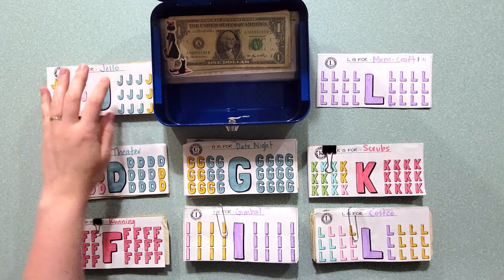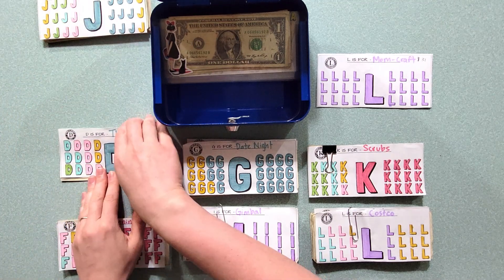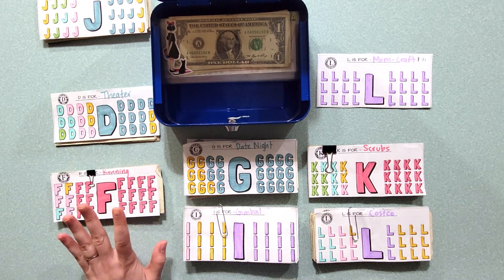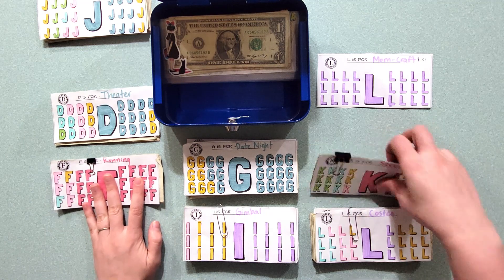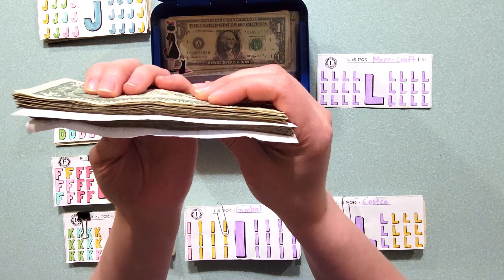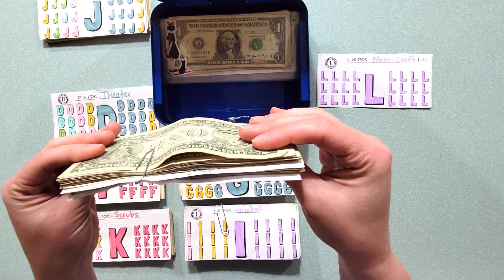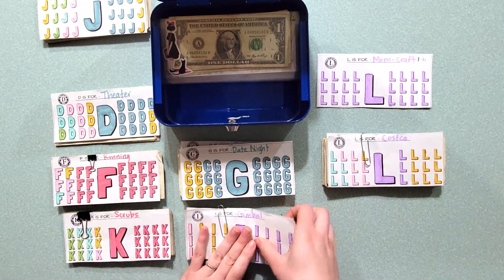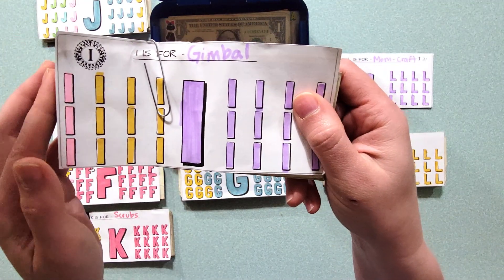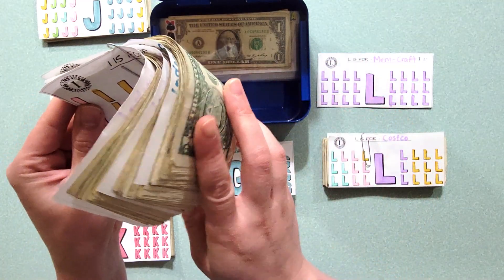In review, we filled out Jell-O's stack and I'll give that to her. We have money set aside for theater, and I actually switched out some of the ones for a $20 for this one. Running, we have $25. Scrubs, we have $25. These ones are the multiple stacks — two stacks for date night for $50, two stacks for Costco to make $50, and also three stacks for Eyes which is the gimbal. I looked at it again and the one I want is actually closer to $100, so I'll fill one more tracker before I take another look at that one.